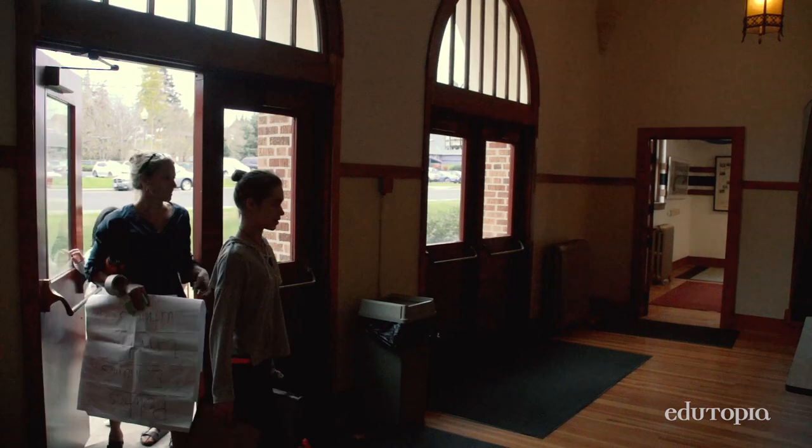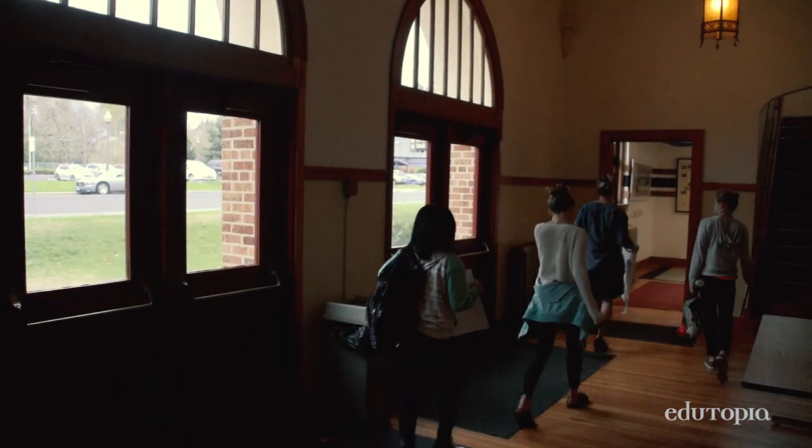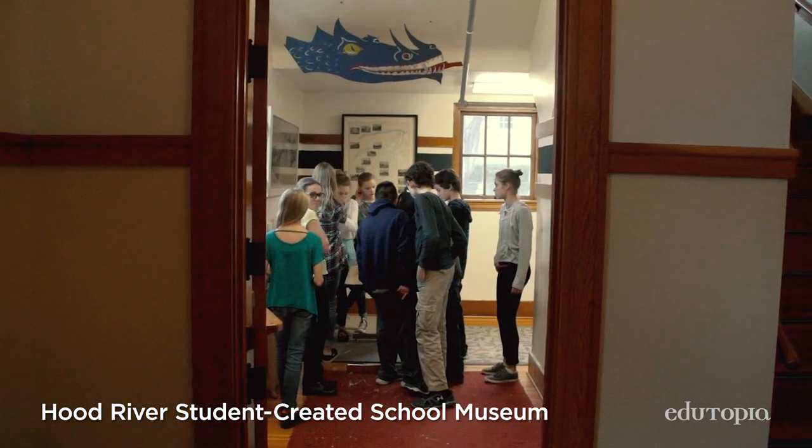This year is Hood River County School District's 150th anniversary. And we decided that since our building is one of the most historic buildings in the district and we have some space, we decided to take the old ticket office and turn it into a museum.